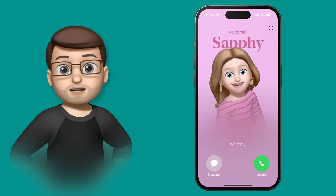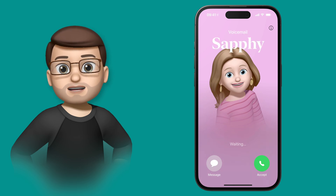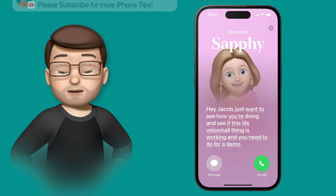I'll tap on there now, and now Safi on her phone is going to get a pre-recorded message from Siri basically saying she's going to voicemail, leave a message. As she starts talking, you're going to see in real time that appear on my phone so I know what she's calling about.